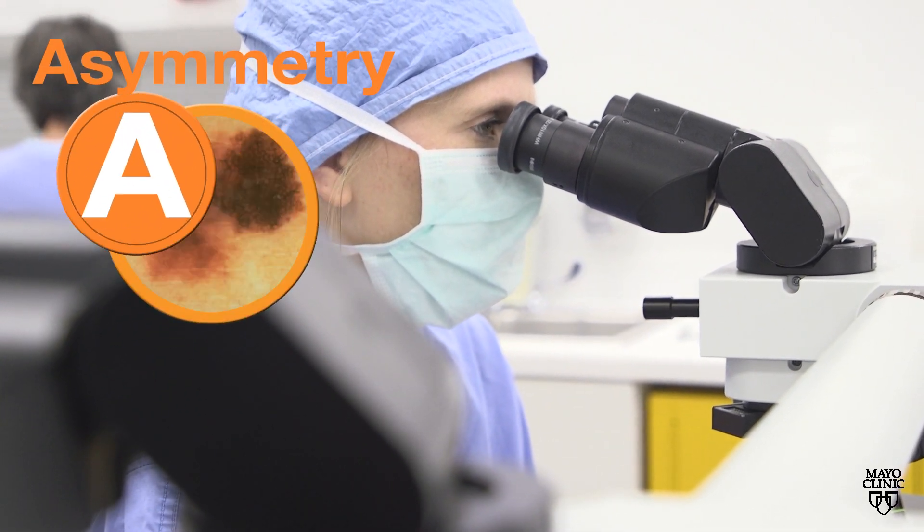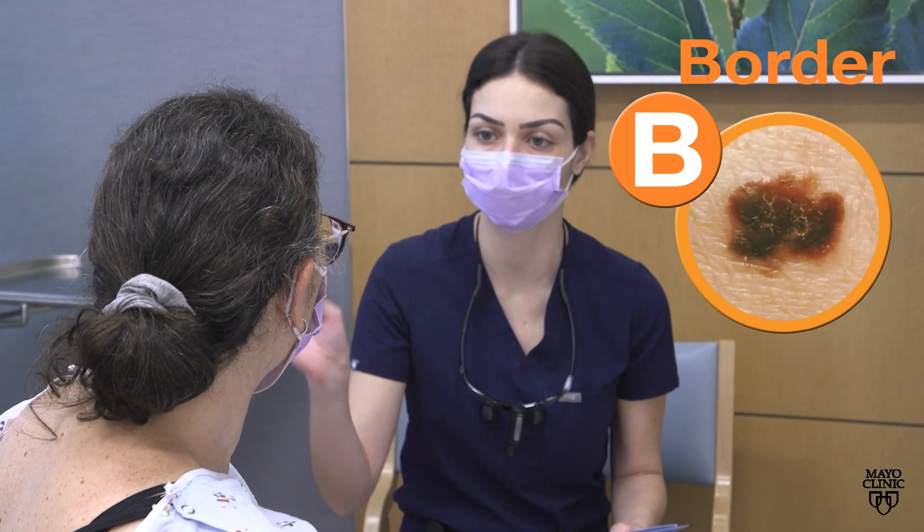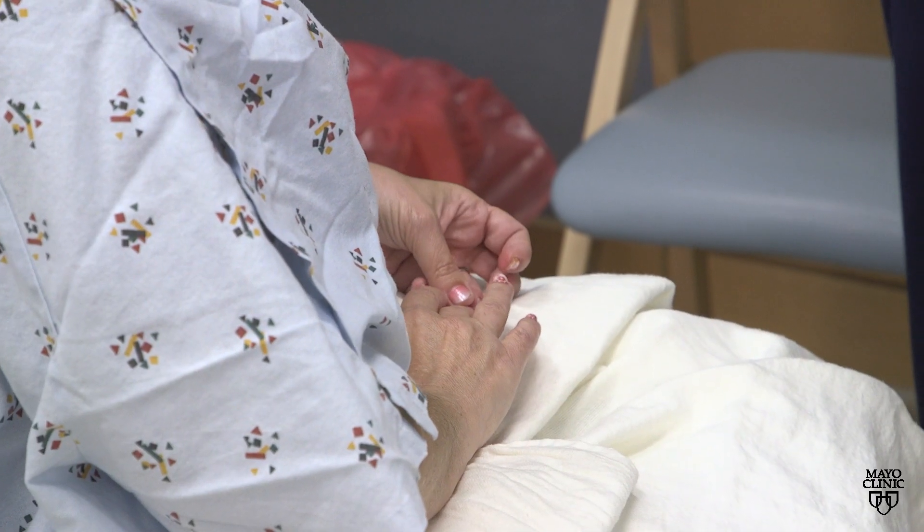A is for asymmetry. You want your moles to be perfectly symmetrical, such that you could put a mirror right down the middle of it and the image would look the same. B stands for border. You want a nice, crisp edge to your pigmented lesions, no scalloped edges or indistinct edges.